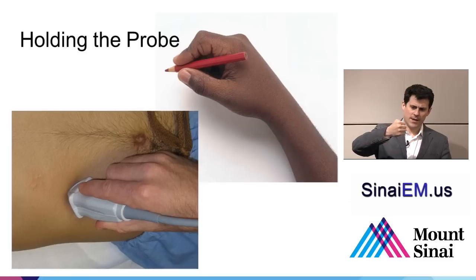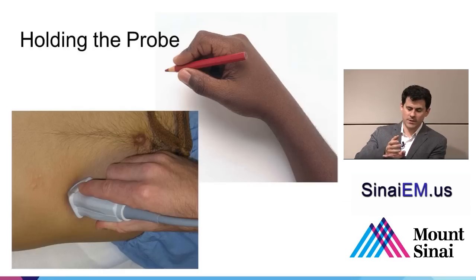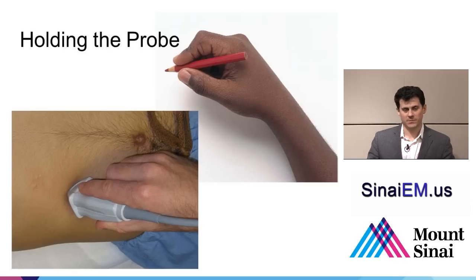Holding the probe high in the air like a fist — the way preschoolers hold crayons — produces sloppy results. Instead, rest your hand against the patient's surface and use just your fingers, like writing your name with a pencil. This prevents slipping on the gel, prevents hand drift while you're focused on the screen, and becomes critical when using ultrasound to guide procedures with a needle in the other hand — then it's not just convenient, it's essential.